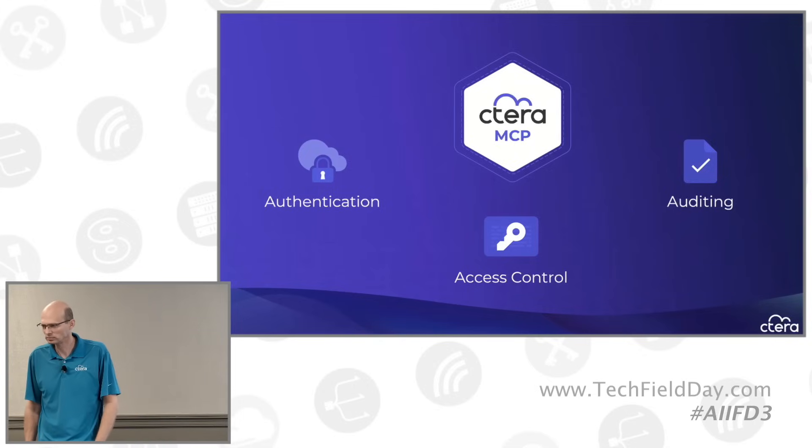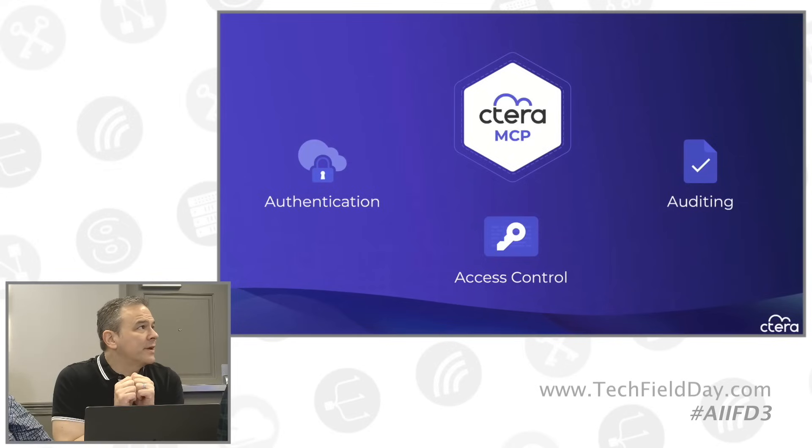A caution is raised around MCP in general: the protocol had significant security holes initially, and while they have moved quickly to address them, authentication and access control are table stakes that didn't exist at the beginning. There are many attack vectors coming through AI generally, and automating those attack vectors into an entire data estate is a serious issue. Given Cetera's strength in this area, how are customers dealing with that, and how is Cetera helping?